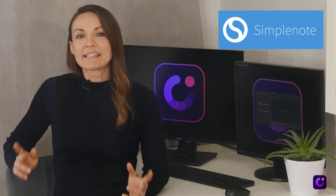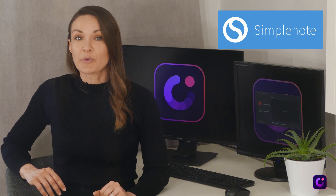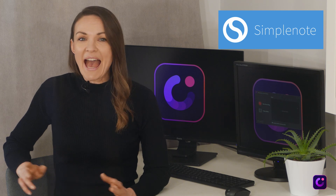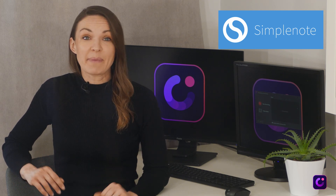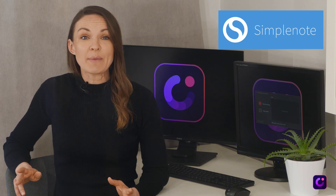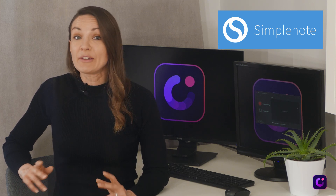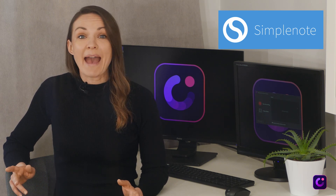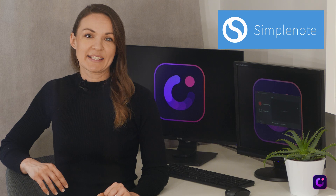SimpleNote is an easy-to-use, free program designed specifically for taking notes. As its name implies, it's a very basic program intended for text storage only. This is a great product for students to start with when looking to use an application to assist with note-taking. It's available for Windows, Mac, Android, and iOS systems.